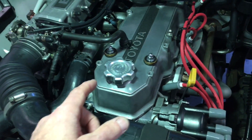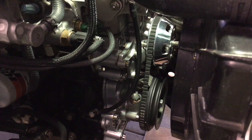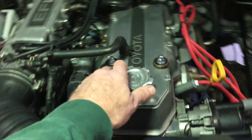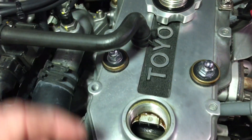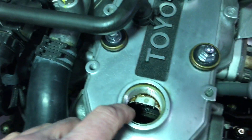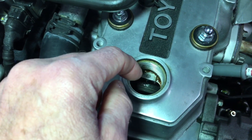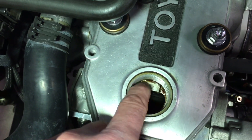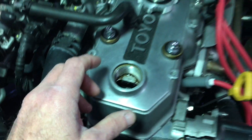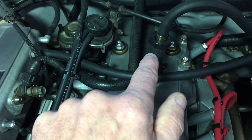I thought, holy cow, I wonder if my oil consumption problem relates to the LC Engineering dual timing chain that I installed. When you install that and run the factory valve cover, there's a modification you have to make where you cut the oil baffle away from that area — it interferes with the dual-row upgrade. I had to cut it out, and I thought maybe that's why my motor is burning so much oil: the oil is being slung up onto that little platform and finding its way in large quantities to the PCV valve.